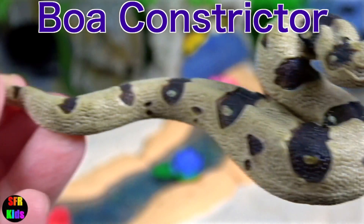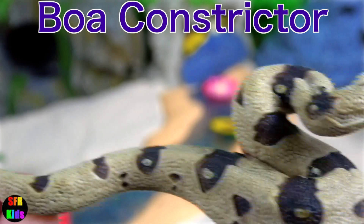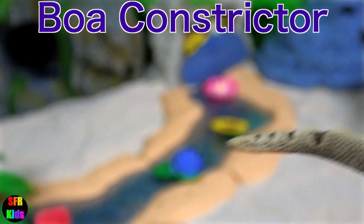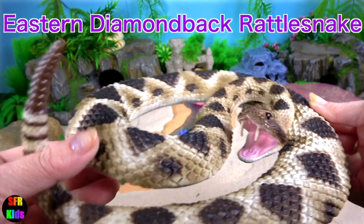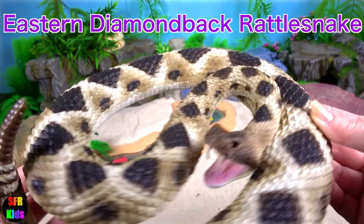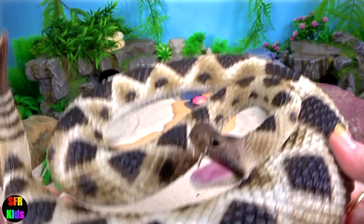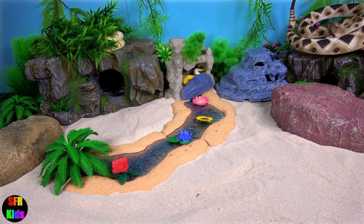Boa Constrictor. The Eastern Diamondback Rattlesnake is a species of venomous pit viper in the family Viperidae. This species is endemic to the South-Eastern United States.